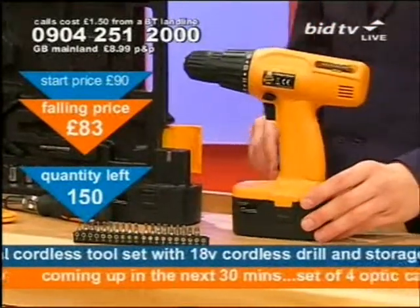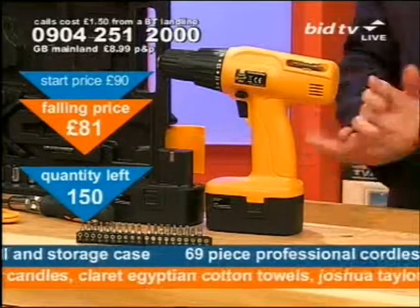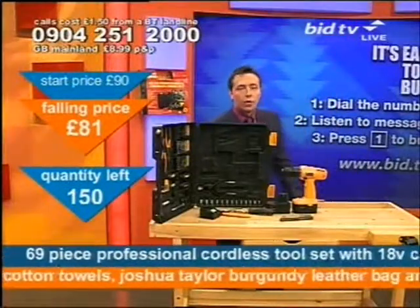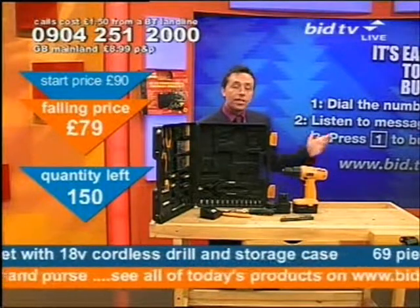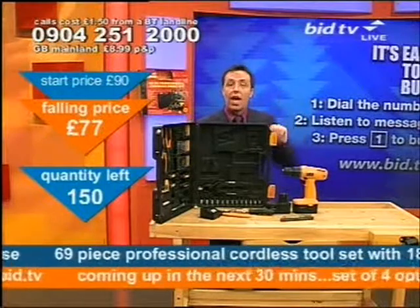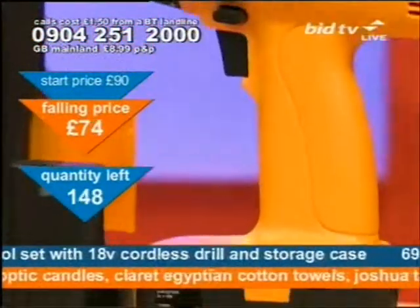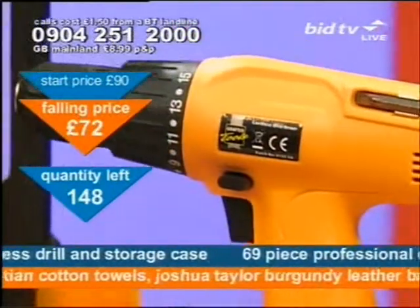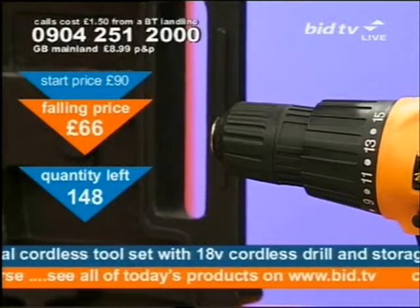It's a 69-piece set which I'll take you through shortly. If you want this set, dial 0904 251 2000 — the phone number's at the top of the screen. The message will tell you what you've called for so you know you've got the right product. Press 1 and you'll delete 1 from down there — that's the way it works. So if you want to get this set straight away because you've seen it on our website already, call now.